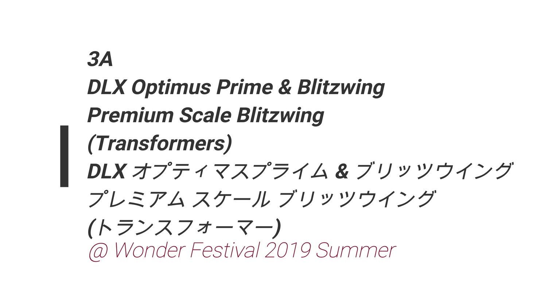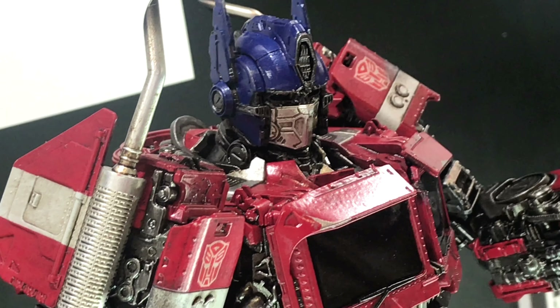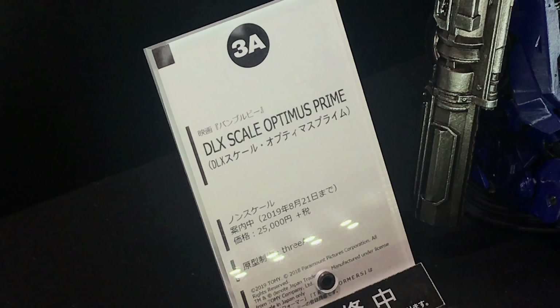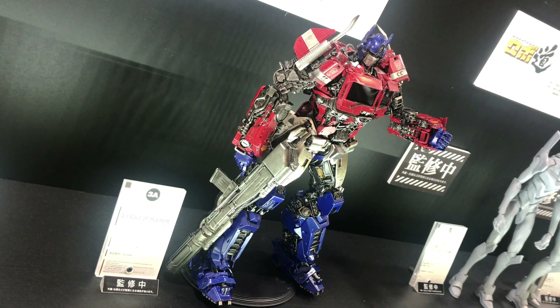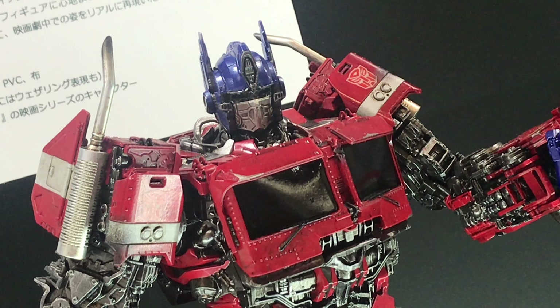And in this video, we take a look at Optimus Prime and Blitzwing. First up is the DLX Scale Optimus Prime. He's set to come out in November 2019 at a price of 25,000 yen. This Optimus stands 28.5cm tall and comes with LEDs installed, so he requires some batteries, but that's cool.